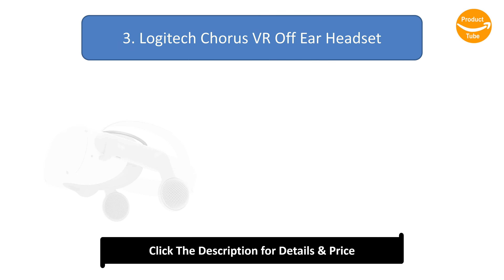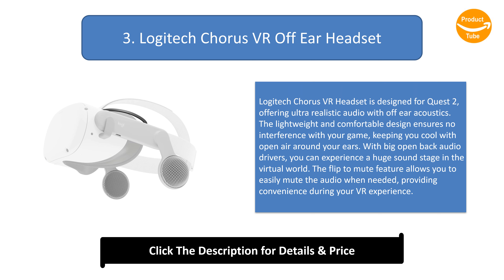Number 3: Logitech Chorus VR Off-Ear Headset. The Logitech Chorus VR headset is designed for Quest 2, offering ultra-realistic audio with off-ear acoustics. The lightweight and comfortable design ensures no interference with your game, keeping you cool with open air around your ears. With big open-back audio drivers, you can experience a huge soundstage in the virtual world. The flip-to-mute feature allows you to easily mute the audio when needed, providing convenience during your VR experience.